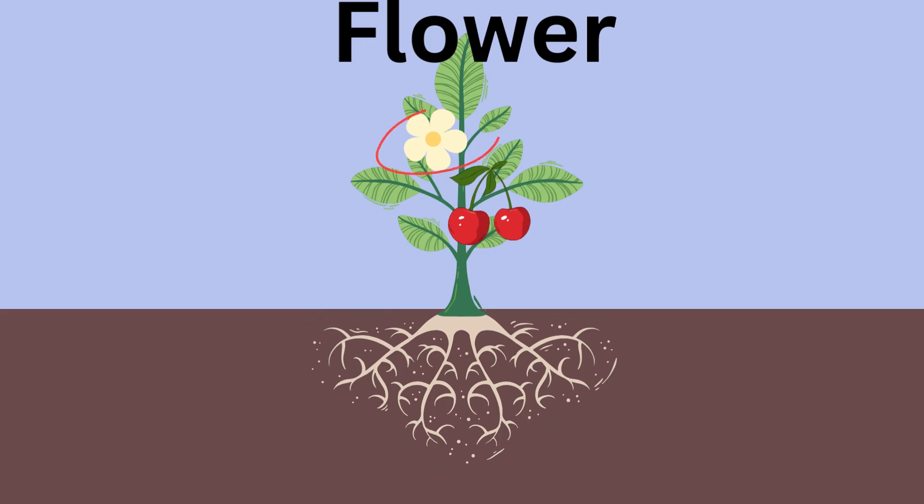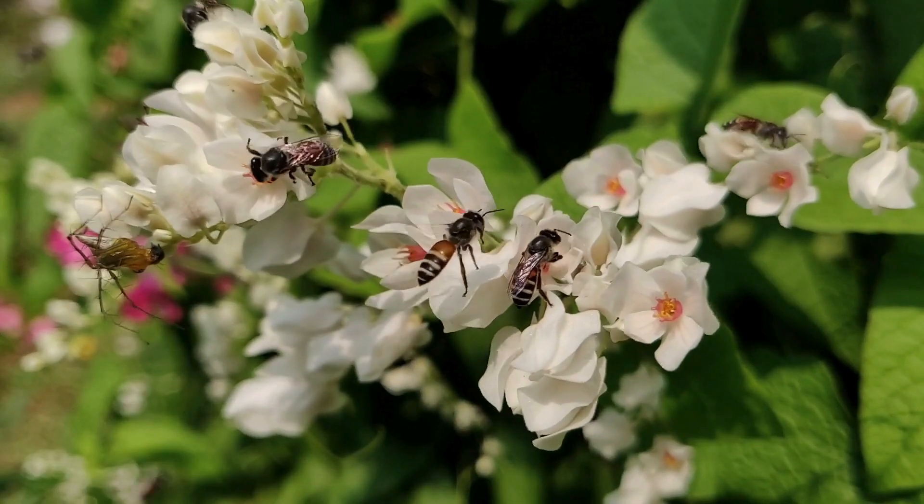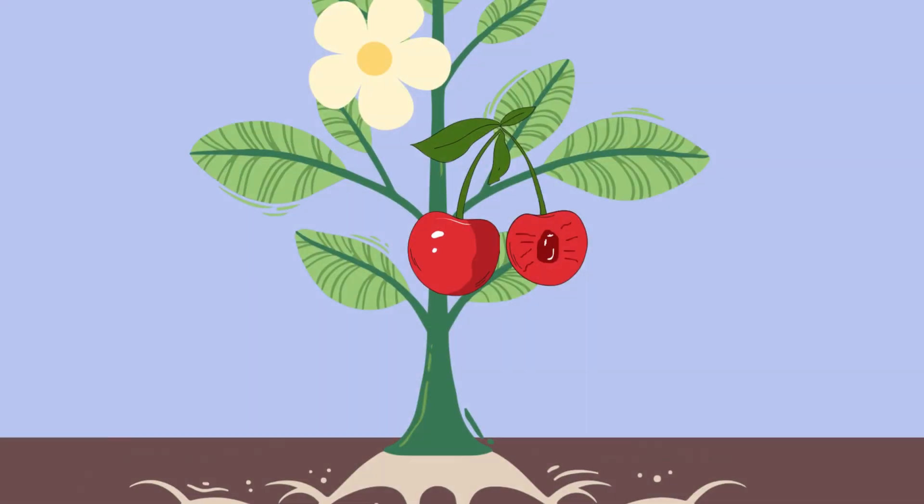Flowers. Now, let's talk about flowers. Flowers are like a plant's party hats. They come in all shapes and colors to attract buzzing bees and fluttering butterflies. When these friendly insects visit, they help plants make seeds inside their fruits.